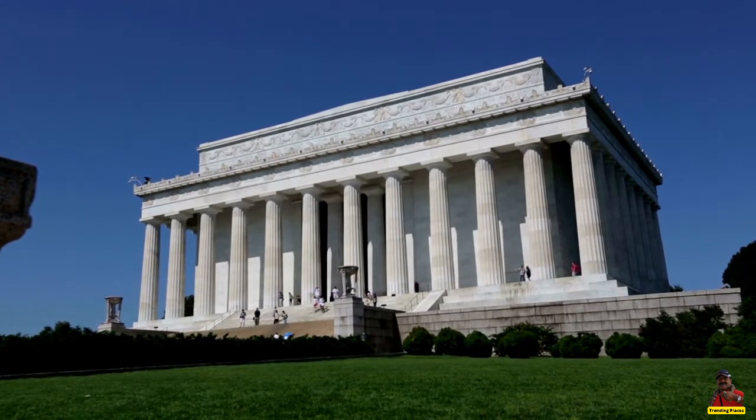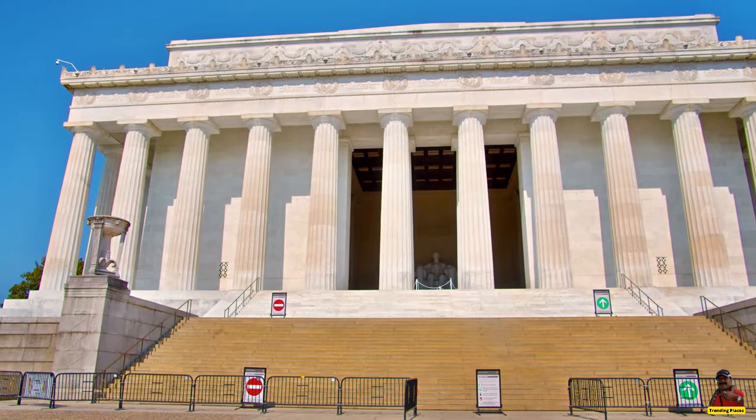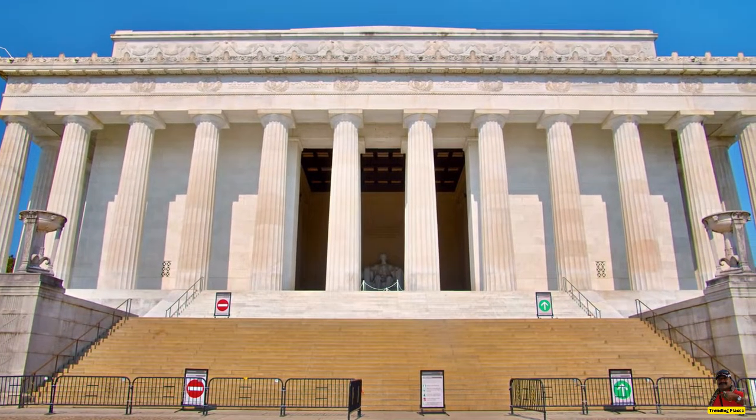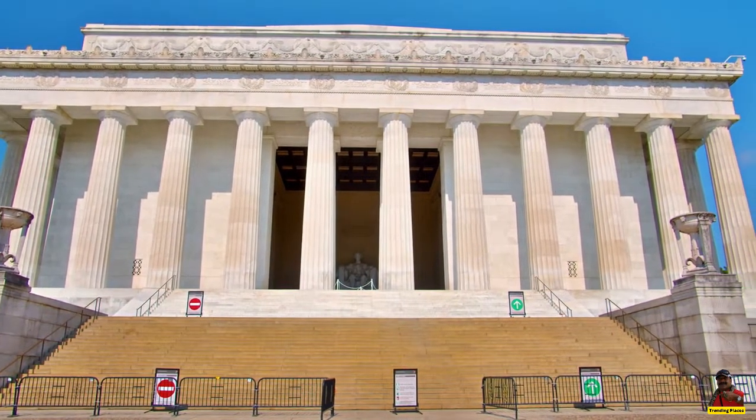The 36 columns each correspond to a state in the Union at the time of President Lincoln's passing. The memorial is over 100 feet tall, 190 feet long, and 119 feet wide.